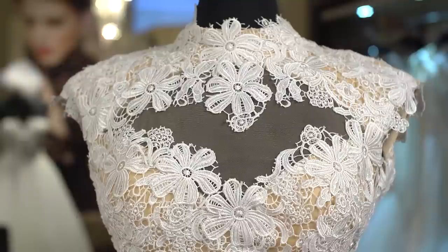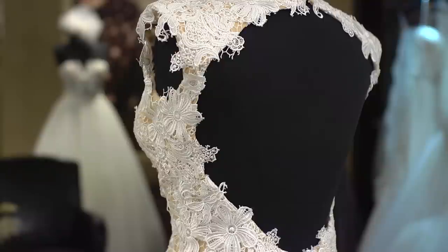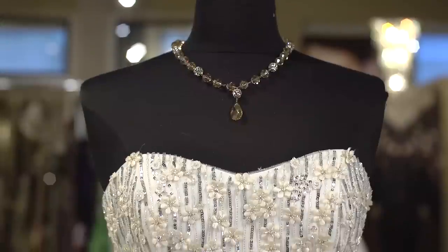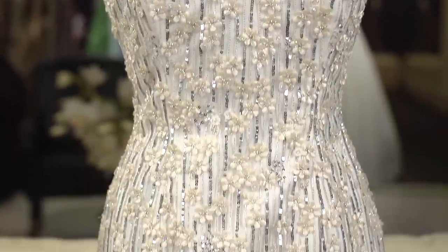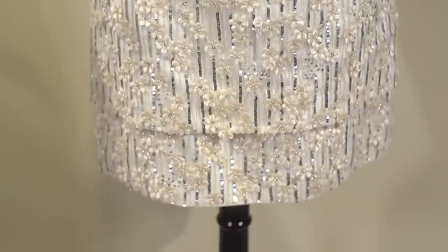This dress is an all-over lace — it's made in a guipure lace, has cap sleeves and a keyhole back, and it's a shorter length. Or you can choose a dress like this, which is strapless with full beadwork and a glamorous touch, so it's perfect if you want to go from city hall to a celebration party.